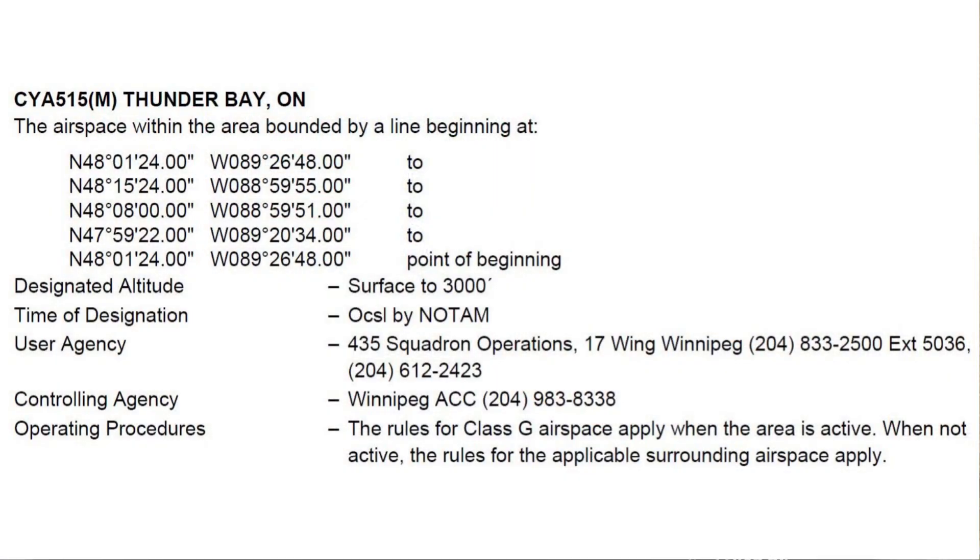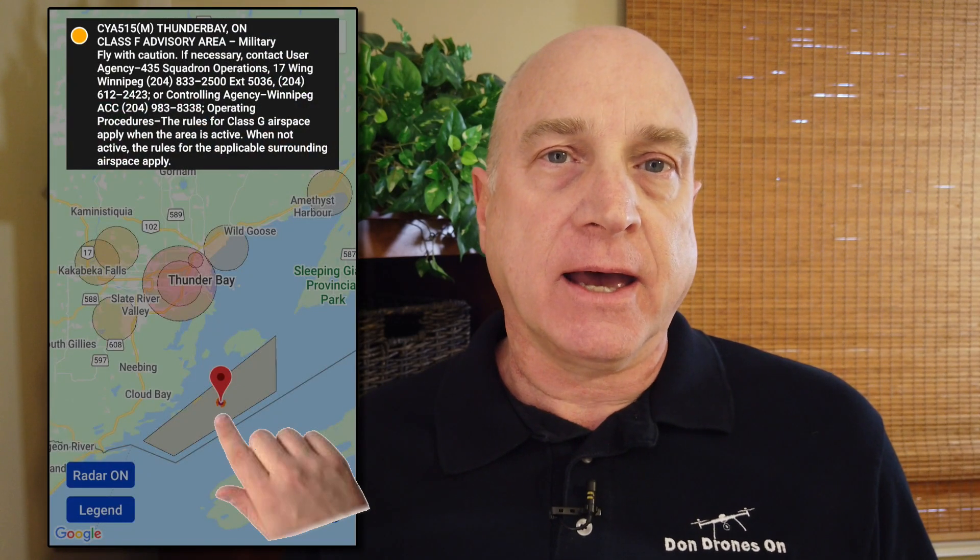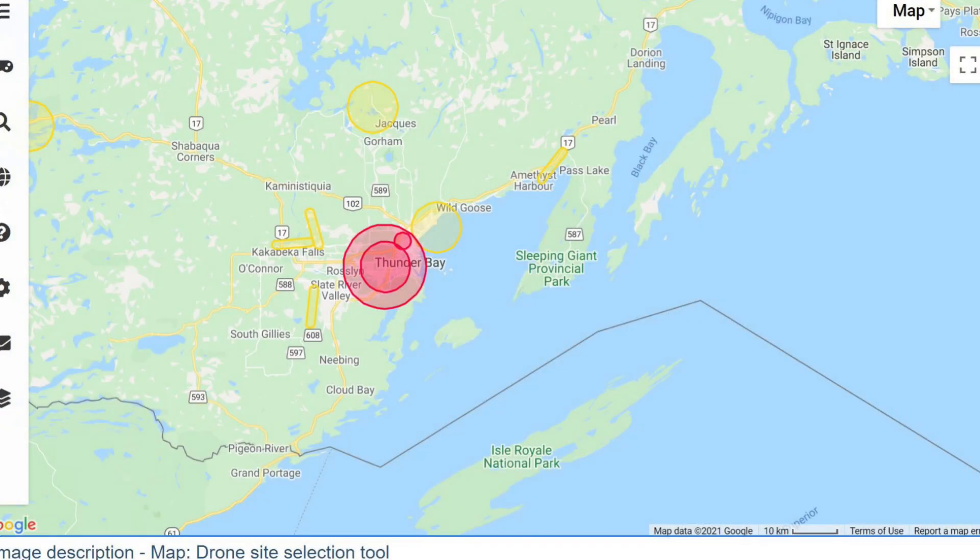Here's some examples. The DAH from April 22nd announces a new Military Class F Advisory Zone, CYA-515, near Thunder Bay, Ontario. Here it is in the Drone Pilot Canada app. And here's the Drone Sight Selection Tool. Nada. And the new Aerodromes appearing in the CFS series from April 22nd — I counted seven new ones. None of these are showing in the Drone Sight Selection Tool.